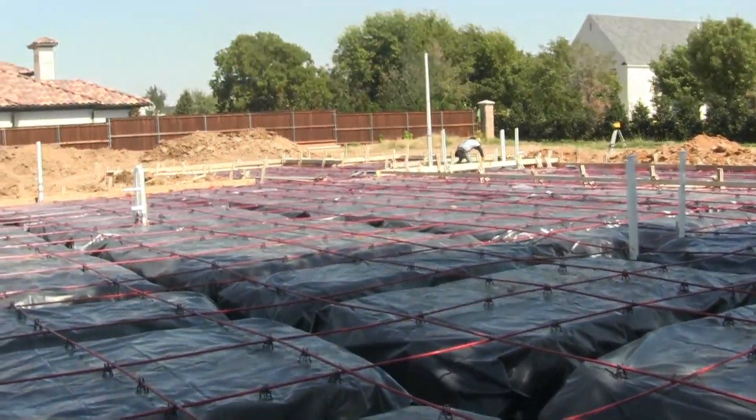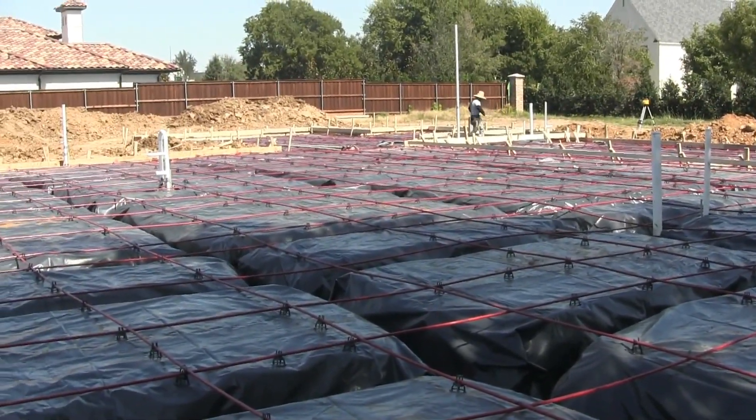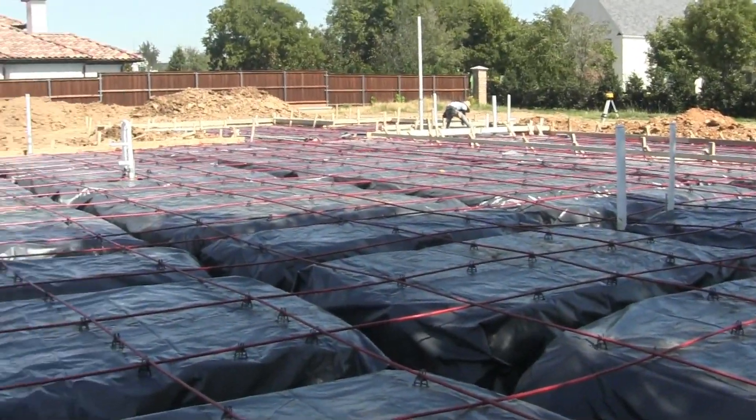My framer is here today checking the locations of all of the pipes, because he's the one that does the framing. He's making sure that they all come up in the walls that they're supposed to come up in. So we're looking pretty good — a couple of little touch-up items to do here and then we'll get this thing poured.